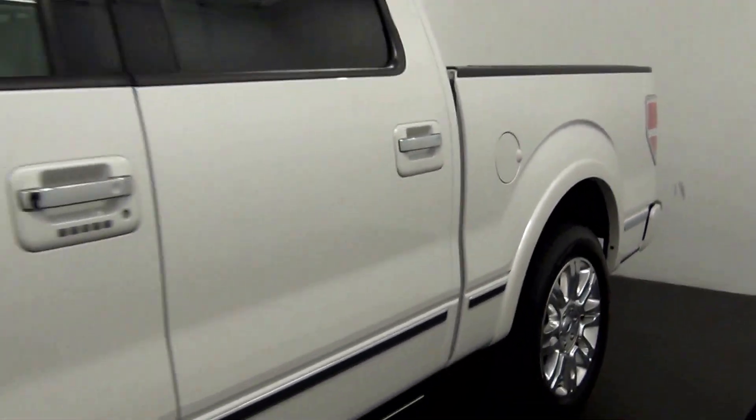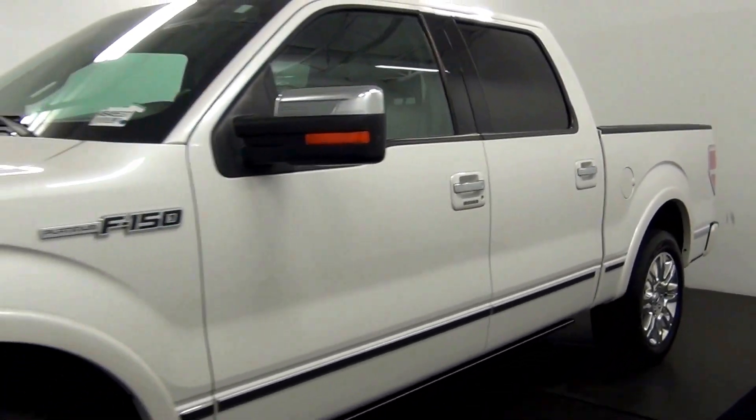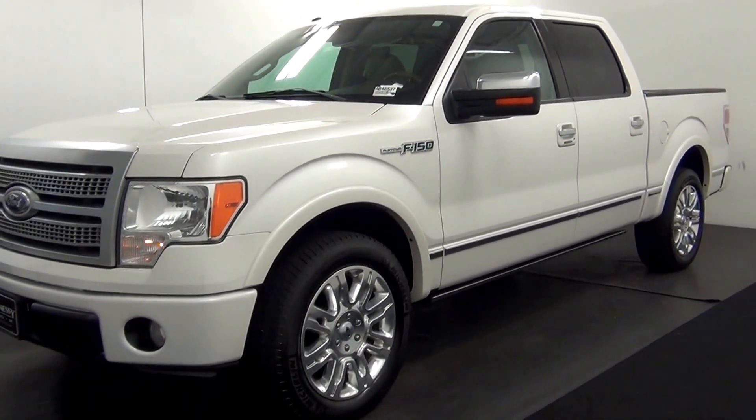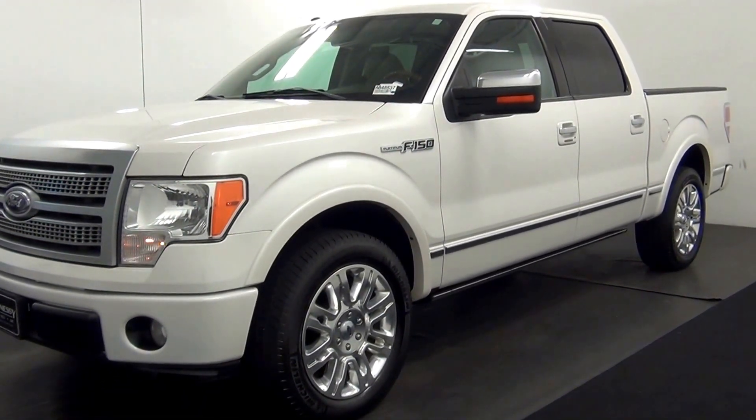And that will end the walk around the 2010 Ford F-150. Thank you for choosing candidacy.